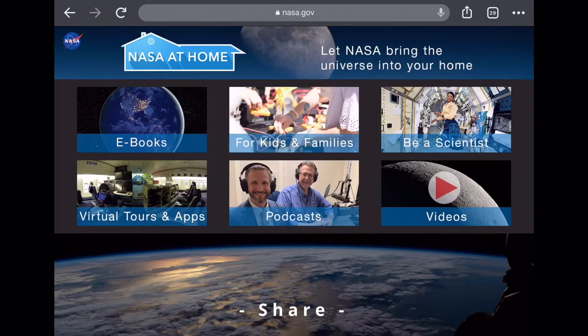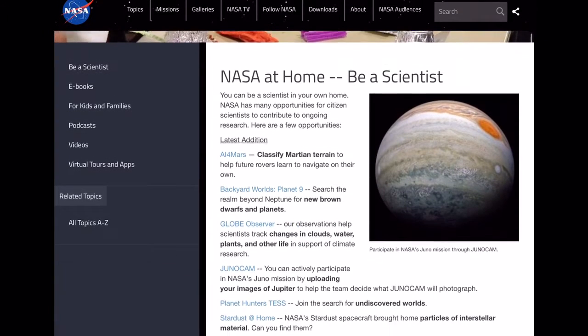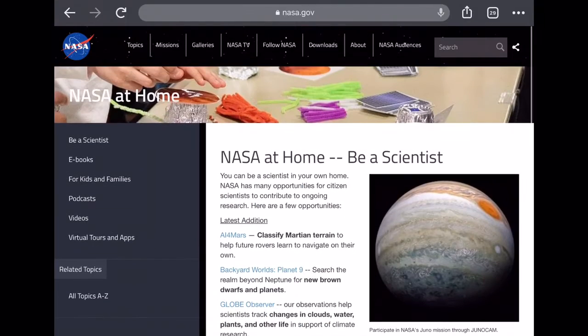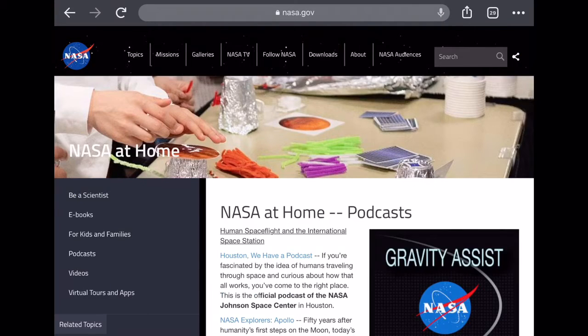If you go to NASA at Home, this is what I really wanted to show you guys, especially during the pandemic. They've got a bunch of really cool little things that you can do at your own house, like 'Be a Scientist.' You can classify Martian terrain to help future rovers learn to navigate on their own — and that actually helps out NASA. So if you're a space nerd like me, you can do something fun while also helping NASA. And then Backyard Worlds — search the realm beyond. There are so many cool little things and it's just awesome.